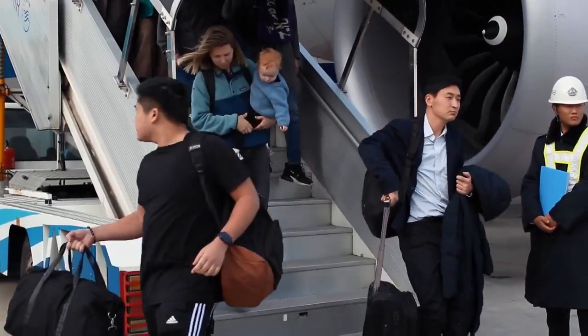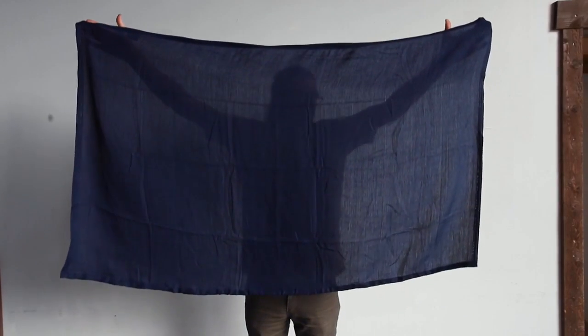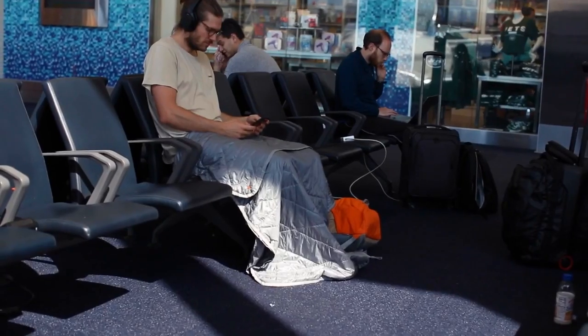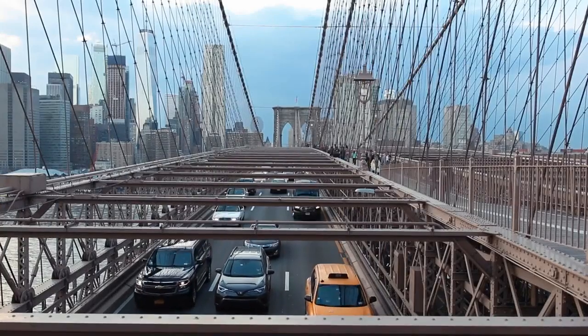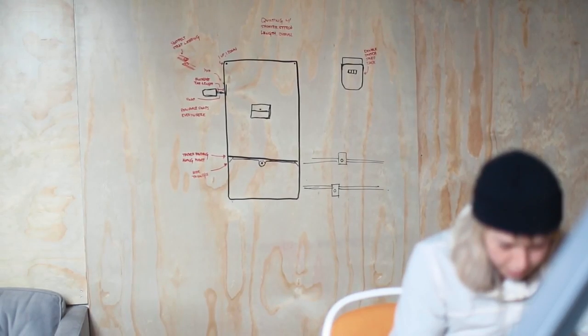Here's the thing — traveling is exhausting. The worst naps I've ever had have been on a plane, a bus, or an airport floor. Airplane blankets are gross, cheap, and so uncomfortable. You just can't predict when you'll need some extra comfort, and it really shouldn't be that hard to be comfortable on the go. So we spent over a year and a half developing solutions to make your unexpected delays a little more bearable.